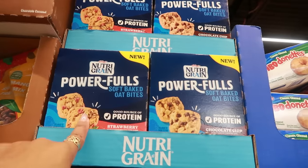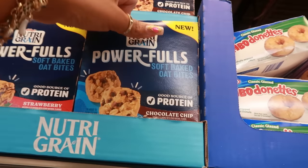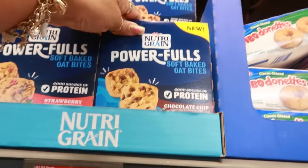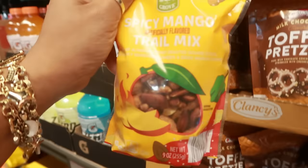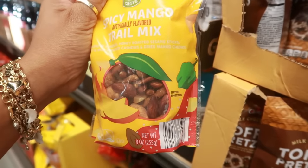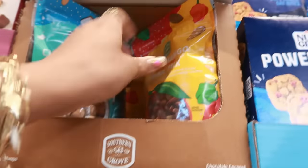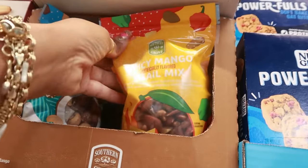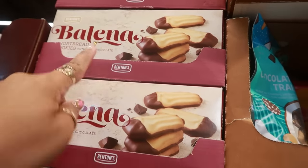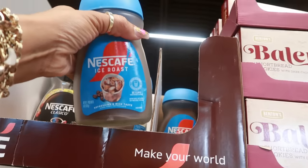Here are some NutriGrain Powerfulls soft baked oat bites — strawberry and chocolate chip. You get four pouches for $3.18. Spicy mango trail mix for $4.39 — a blend of almonds, honey roasted sesame sticks, sweet and spicy seasoned cashews, and dried mango chunks. There's also a chocolate coconut trail mix. Balina shortbread cookies with dark chocolate are $2.49. Nescafé ice roast is $5.99.